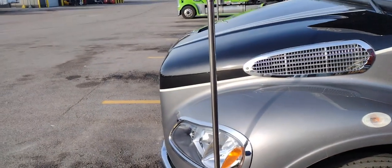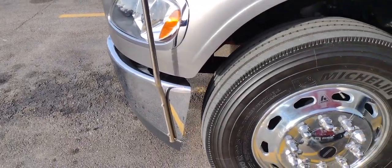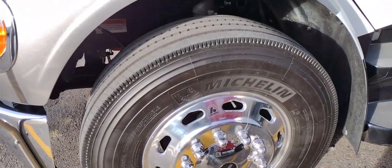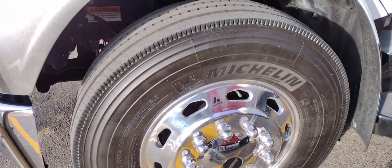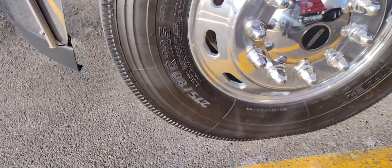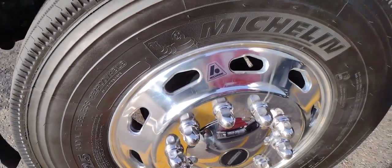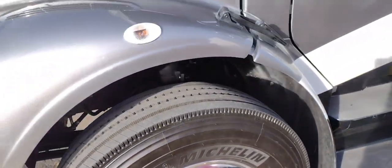The previous owner added guide poles so you can locate the front end. You've got low-pro 225 tires — the 275/80R225 — which is a very common size, paired with Alcoa Freightliner-style wheels. Moving on, you've got your LED turn signal.